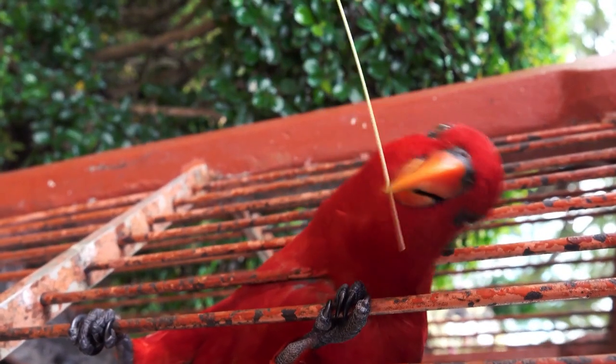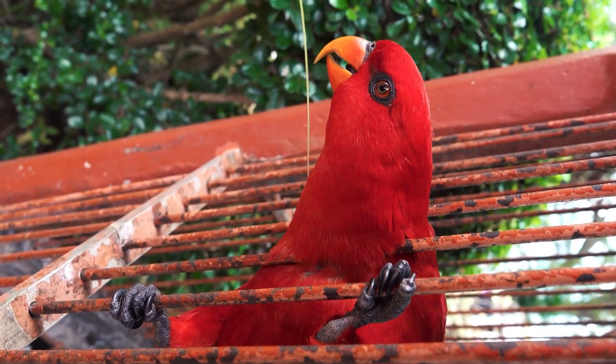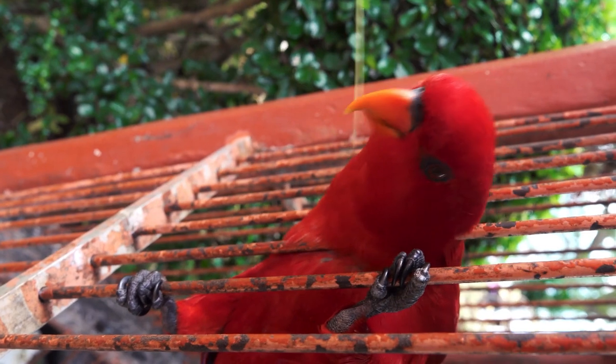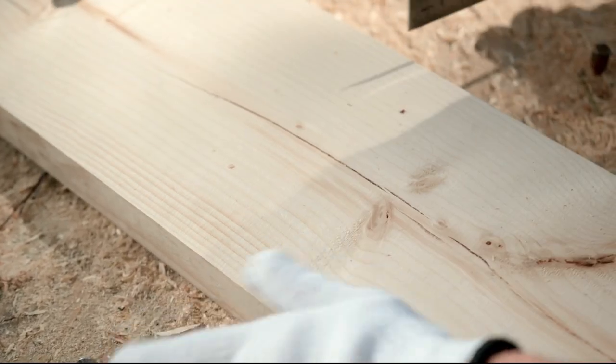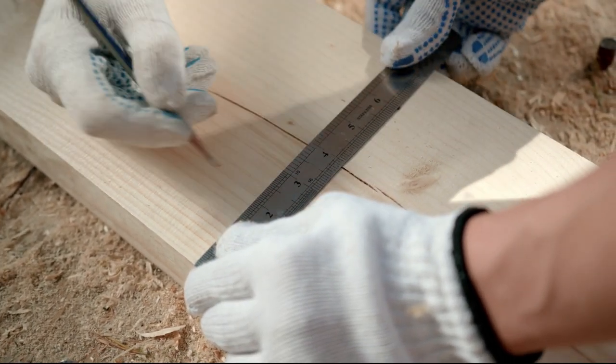Think of a birdhouse, for example. You could go to a big-box store and probably find one for sale right now off the shelf, but imagine the personal satisfaction if you could build one yourself. Well folks, with Ted's woodworking plans you can.